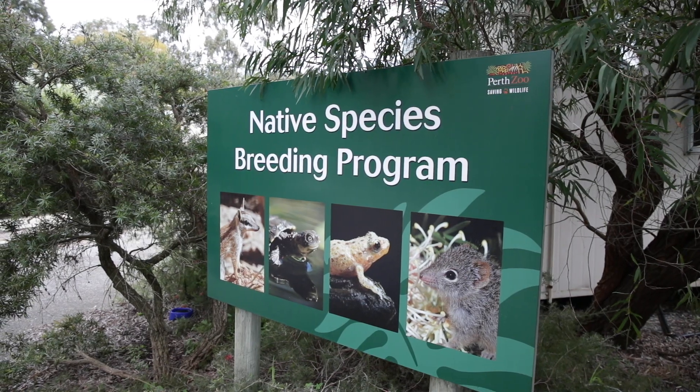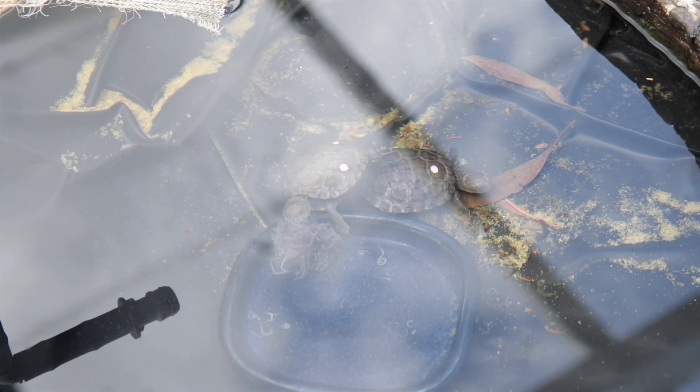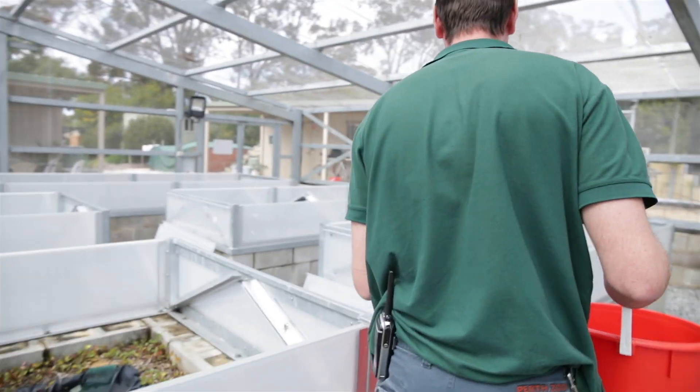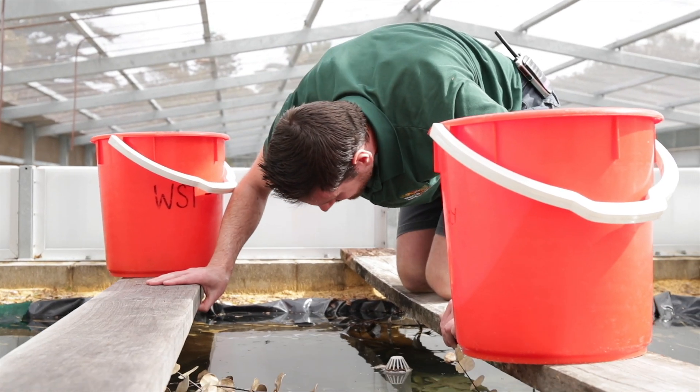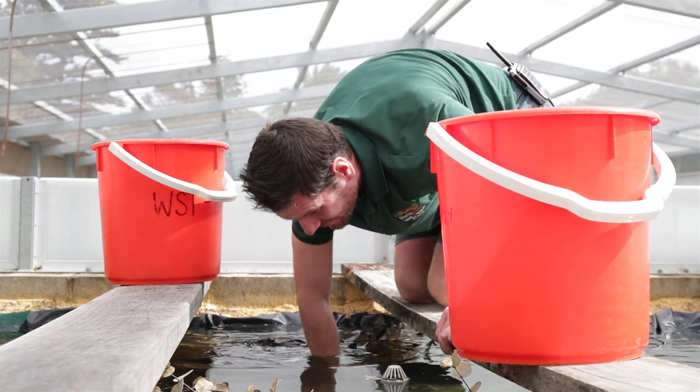The turtles are bred at Perth Zoo. The breeding programme for the Western Swamp Tortoise started in 1989, so we've been going for almost 30 years, with our first release taking place in 1994. Over the years we have bred over a thousand individuals and released over 700 back into the wild.